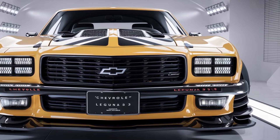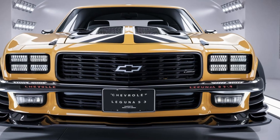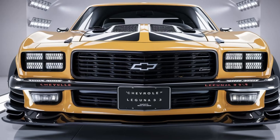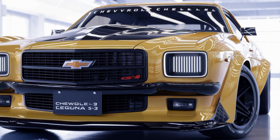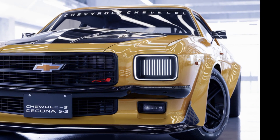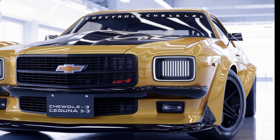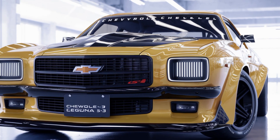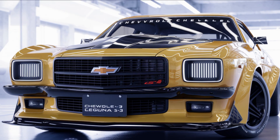So what do you think? The 2025 Chevrolet Laguna S3 is bringing back that classic muscle car vibe but with all the modern tech and performance we crave today. Chevy has definitely honored its legacy while pushing it into the future. If you're a fan of the Laguna or just love modern muscle cars, this one's definitely going to be on your radar. Be sure to like, subscribe, and let me know in the comments — would you take this beauty for a spin? And as always, stay tuned for more car content coming soon.